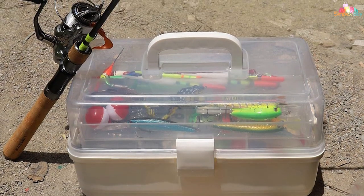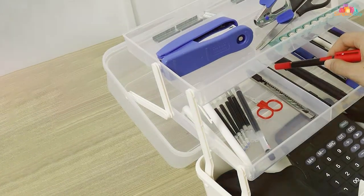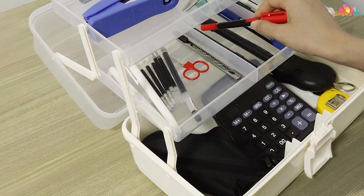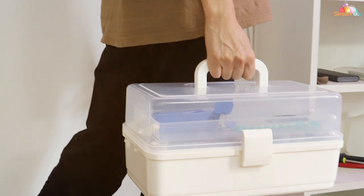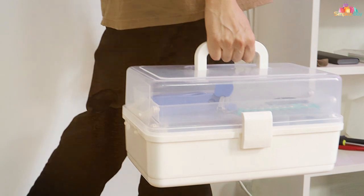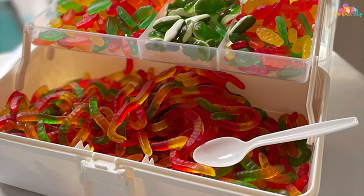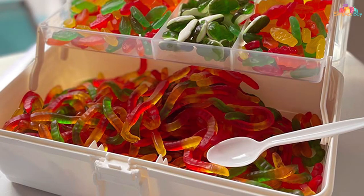Equipped with secure latches, the Avococci Tackle Box keeps your gear safe and secure during transportation. Its compact yet spacious design makes it convenient for both seasoned anglers and beginners alike. Whether you're a weekend warrior or a tournament pro, this tackle box is a reliable companion for any fishing expedition. Investing in the Avococci Fishing White Tackle Box is a testament to your commitment to a well-organized and efficient fishing experience. With its blend of functionality and style, this tackle box is a must-have for anglers who demand the best from their gear.